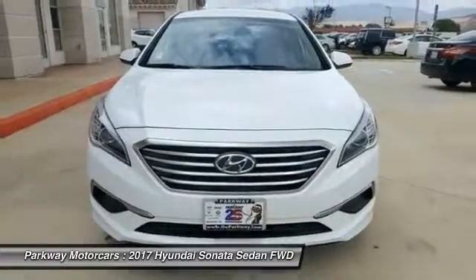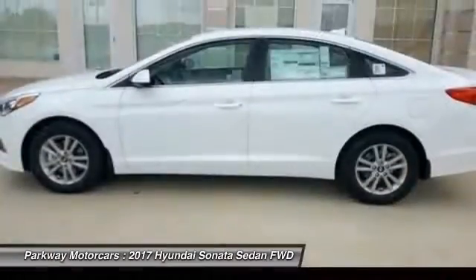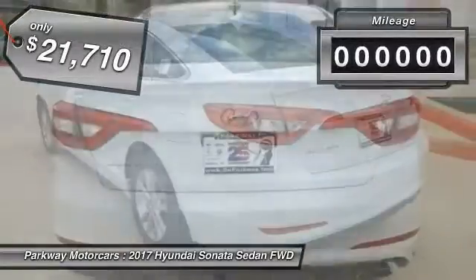Don't forget the exterior corrosion protection — a 14-step roto-dip system that provides unmatched protection for your Sonata — and is priced below $25,000.